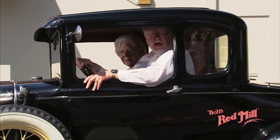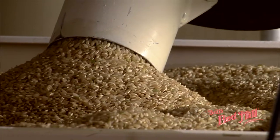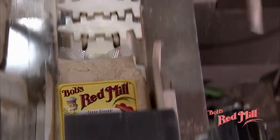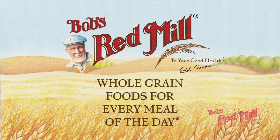Welcome to Bob's Red Mill World Headquarters. I'm Bob Moore. And I'm Charlie Moore. Come on and join us for a tour. We'd like to share a bit about how Bob's Red Mill became what we are today and how our recipe for success continues to be inspired by our conviction that whole grains help people stay a whole lot healthier.